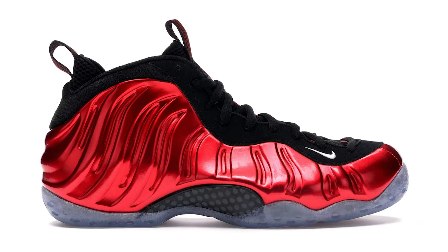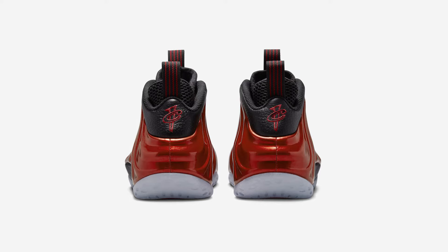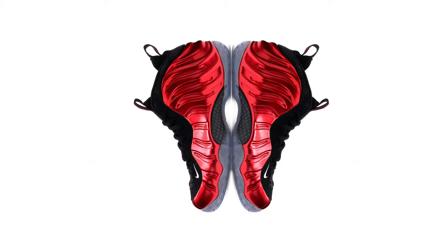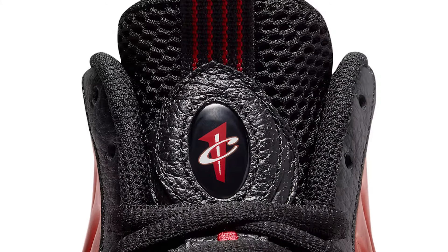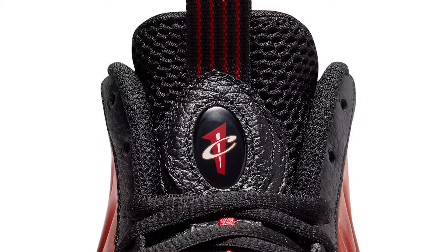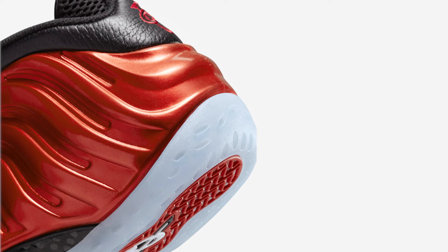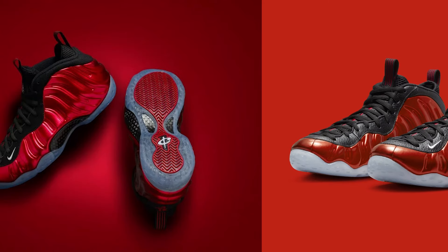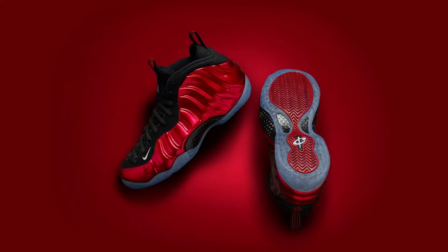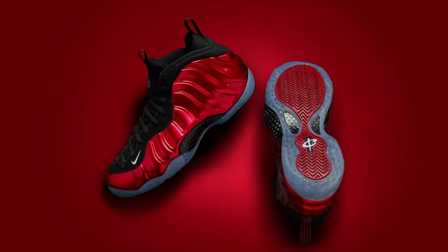The black leather isn't just limited to the eyelets, but also wraps around the heel. The laces go almost all the way down to the toe box, again bringing in the retro feel of the sneakers. The texture of the inner and tongue label is mirrored on the black part of the midsole, with the same holes but protected by some clear rubber. If you are looking for an awesome, updated, but still retro Nike Air Foam Posit 1 look, the 2023 Metallic Red is the pair of sneakers for you.